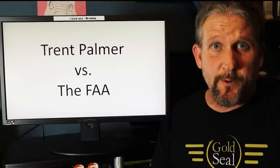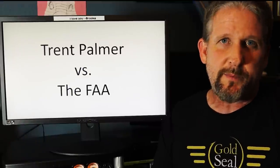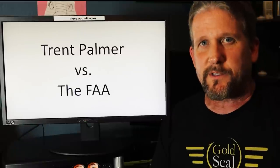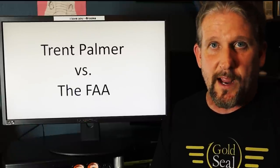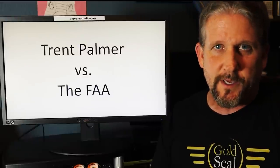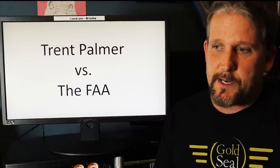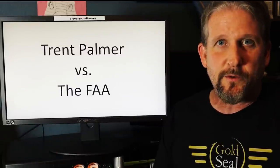Hey guys, I'm Brian. I really hoped to avoid doing a video on this topic, but so many people in the aviation community come to me as the voice of reason for things that are happening in aviation. The pressure was just too much, so I decided I would go ahead and make this video talking about the situation with Trent Palmer and the FAA.